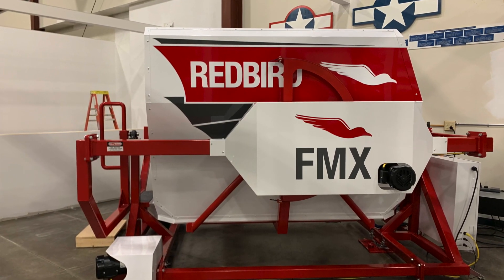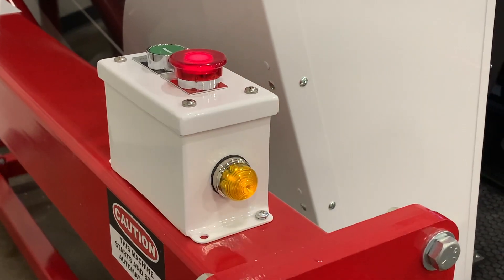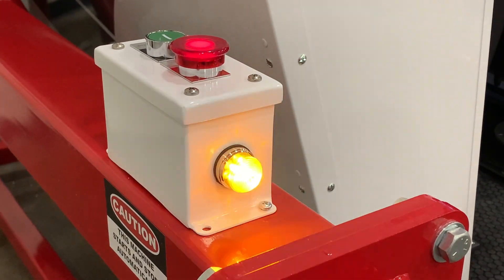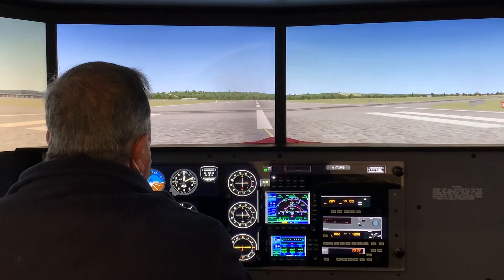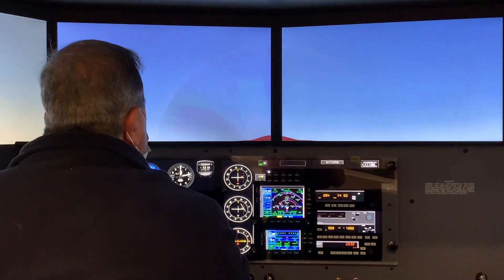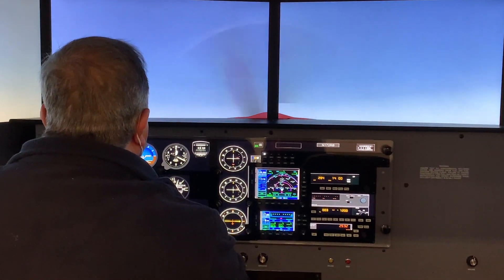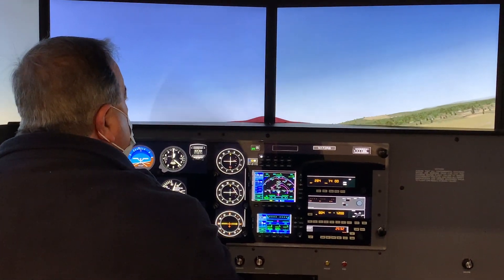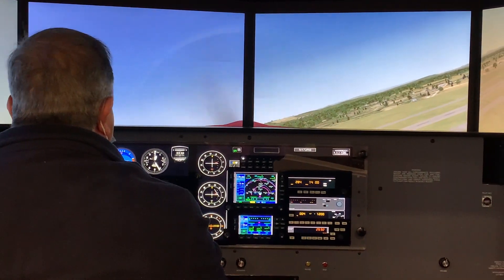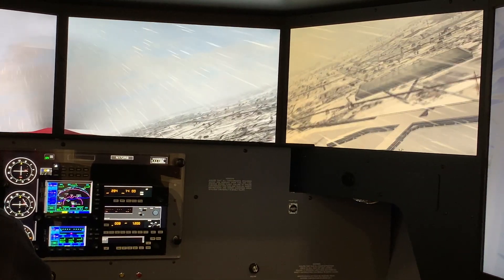It's a full motion simulator, which means it simulates flight based on control inputs. We have three levels of motion: pitch, which is 50 degrees; roll, which is 40 degrees; and yaw, which is 60 degrees. Together they give the real sensation of flying for the operator. A real benefit of this simulator is the visual aspect — it's 200 degrees of panorama.